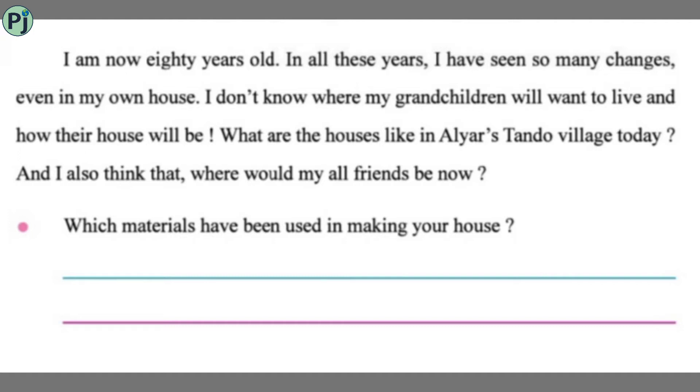Nila bhai is now eighty years old. In all these years he has seen so many changes, even in his own house. He wonders where his grandchildren will want to live and what their house will be like. He also thinks about what the houses in his old Tundo village in Pakistan are like now, and where all his friends are.